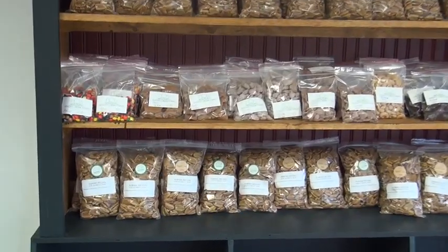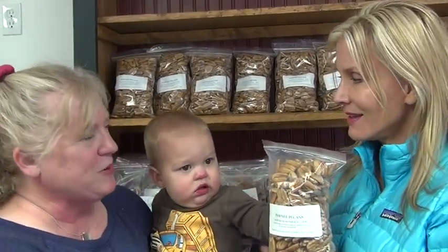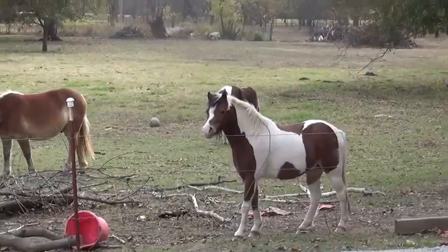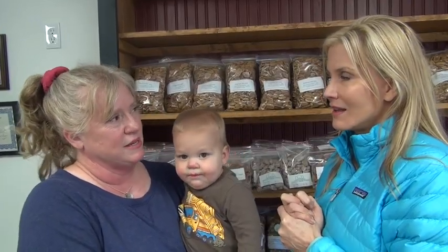Everybody needs to come here — it's called Knight Creek Farms. Knight Creek Farms. We're at 84th and Elwood, Monday through Saturday 9 to 6, and Sunday 1 to 6.